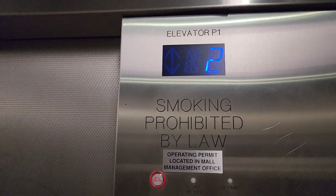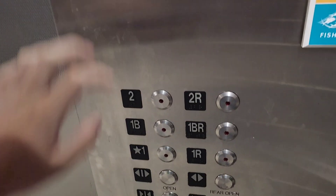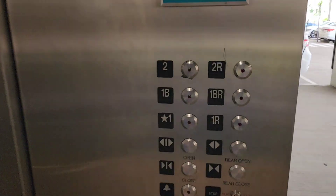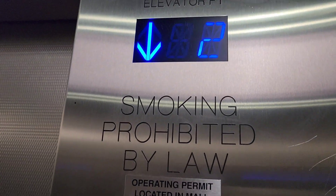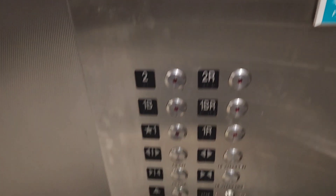Holy moly, we're already at the second floor. Wow, this thing is huge. How big is this thing? Let me look at it. Both doors opened and closed. 10,000 pounds. Yikes. This might be the service elevator, judging by the looks of it.